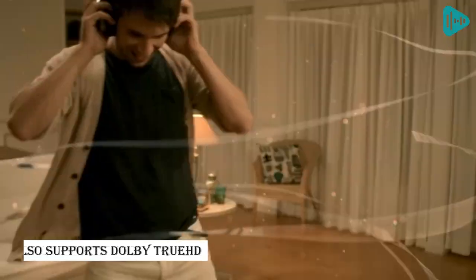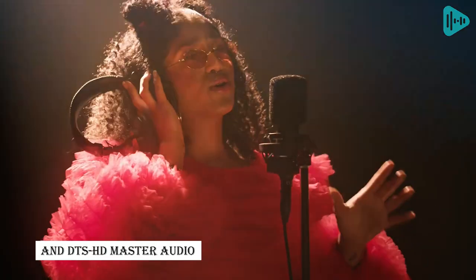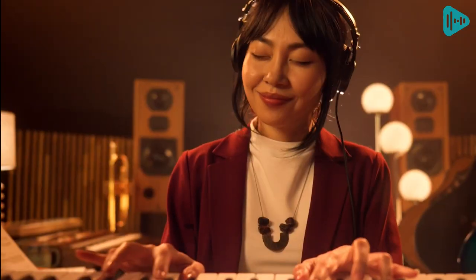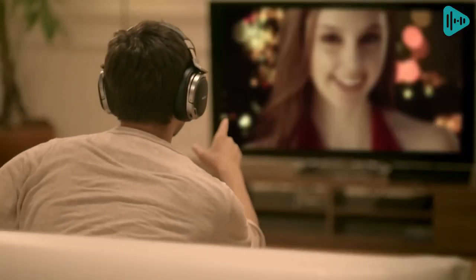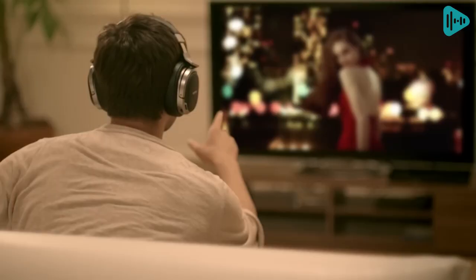It also supports Dolby TrueHD, Dolby Digital Plus, Dolby Digital, Dolby Pro Logic X, and DTS-HD Master Audio. With up to 12 hours of battery life, you can enjoy your music or movies for extended periods of time. These headphones also come with preset modes for gaming, audio, and movies.